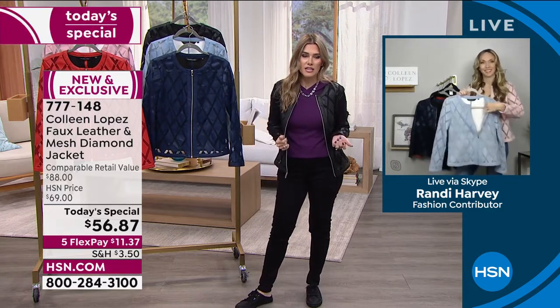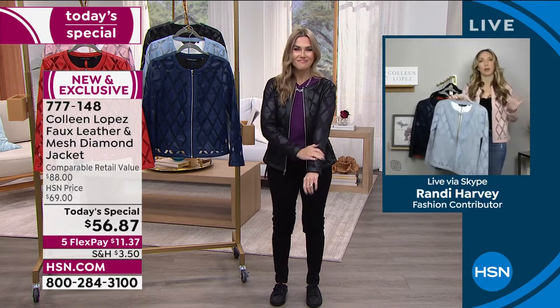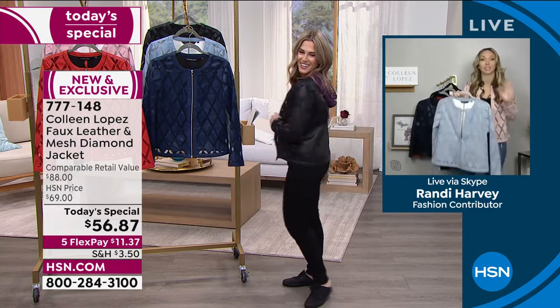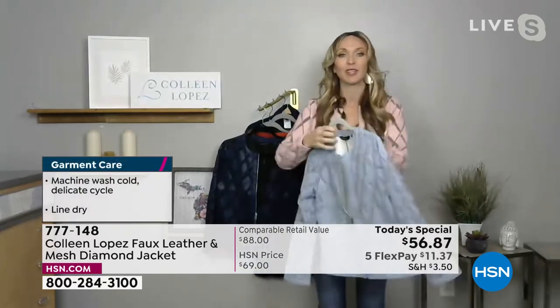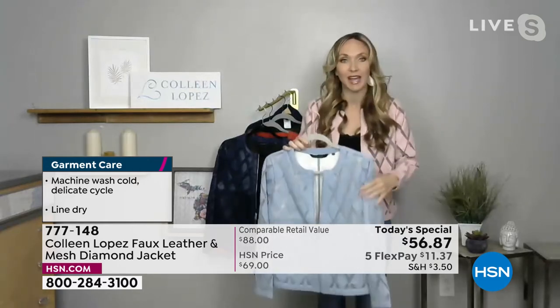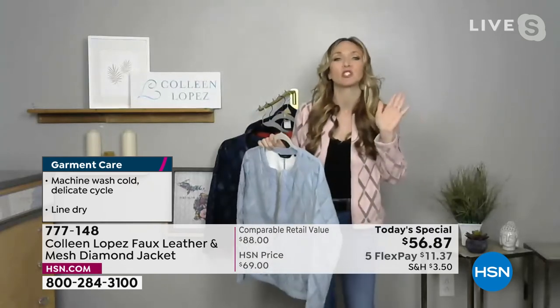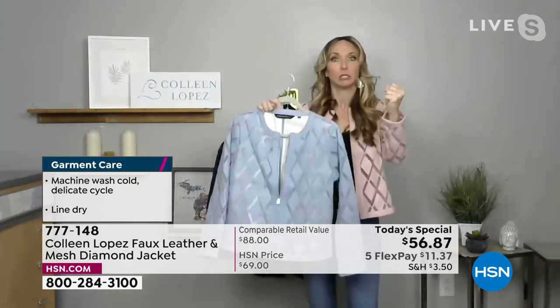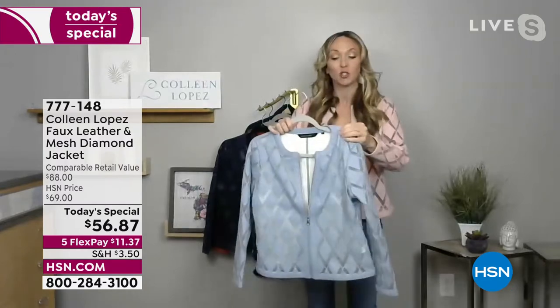When you feel this jacket, you're going to be checking the label going, 'Wait, can I really put this in the washing machine?' But you can. I'm at a point in my life where if it's too hard to care for, I'm not playing. Just about everything that Colleen makes is machine wash, tumble dry or dry flat. You get this home feeling like lambskin and you can toss it in the wash. Put it in a mesh laundry bag just so the mesh doesn't snag. Make sure you're doing the laundry carefully — it is mesh — but it's super easy care.